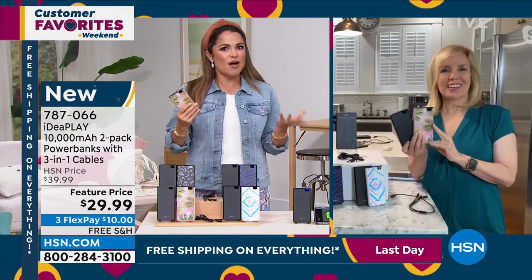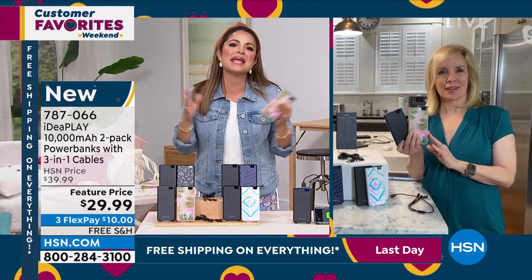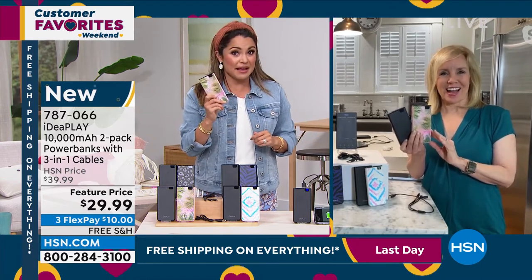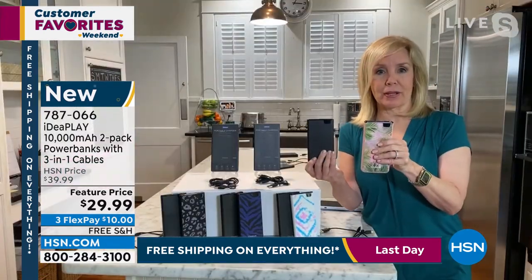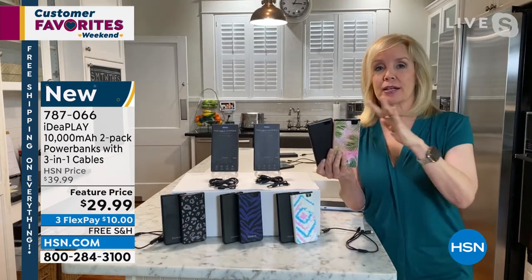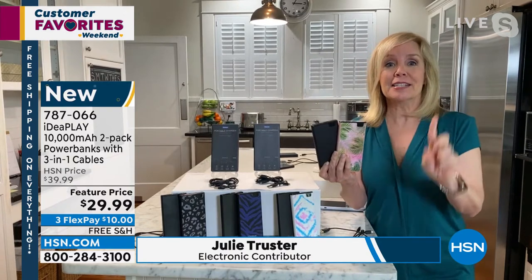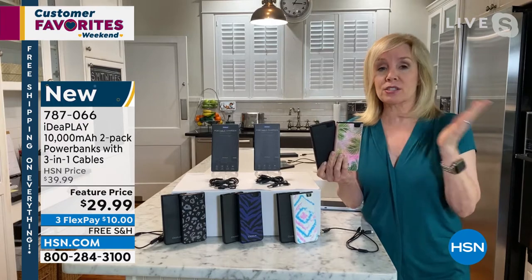I keep saying that because oftentimes at this price you're getting more of like a 2,000 milliamp that will maybe give you like 10% on your cell phone. This is the big boy. And just to clarify, each one of these is 10,000 milliamps — that means it'll charge your phone two to three times on a single charge. Then you charge these and use them over and over again. These make great gifts because each one of them is $15, and they're individually boxed.